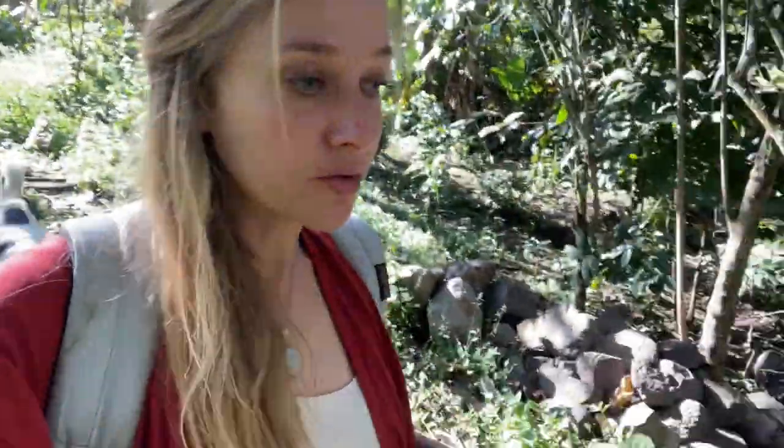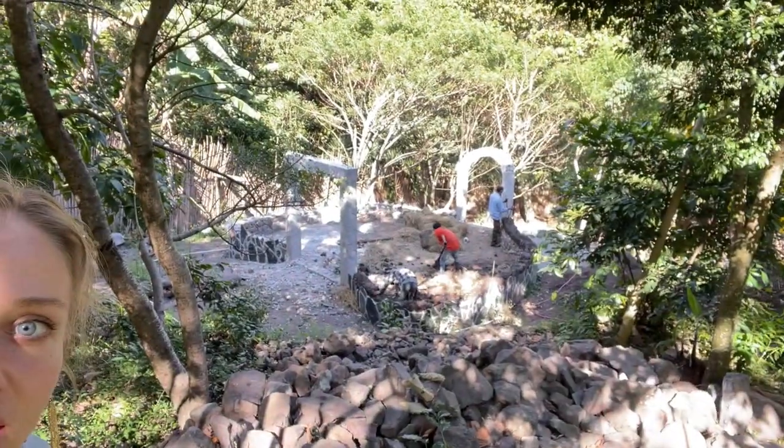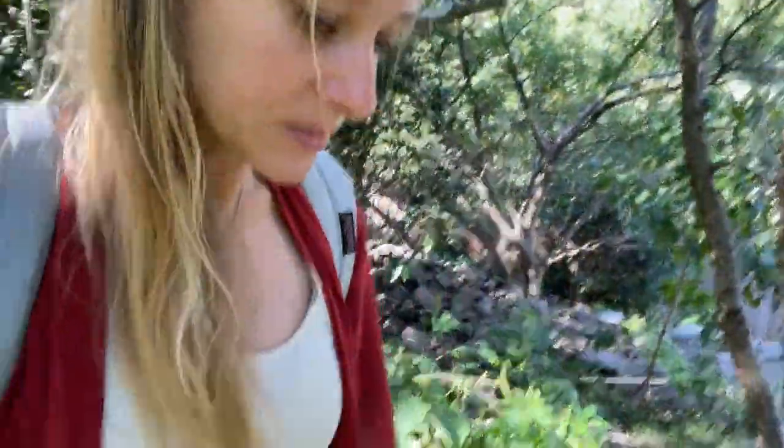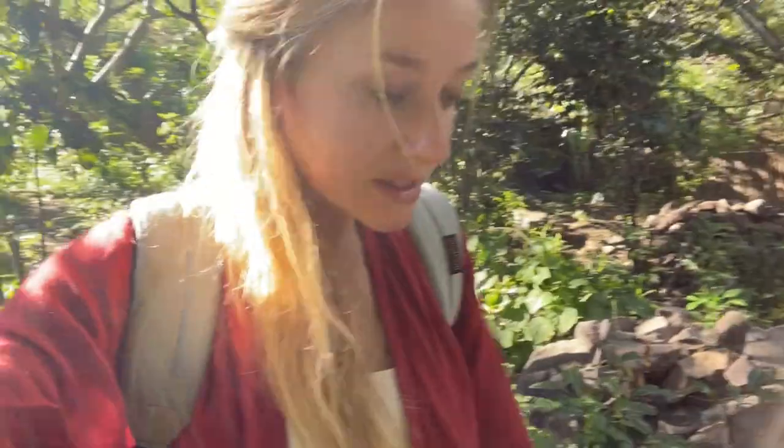So far, as you can see, this is what the house is looking like. It is just a foundation made of stone. Here in Guatemala, we don't have winter, so snow is not a concern. Our biggest concern is actually rain and the amount of water that comes through.